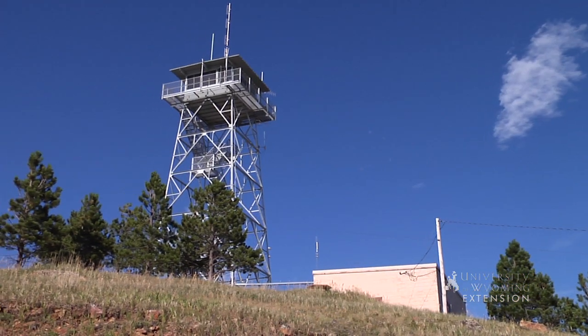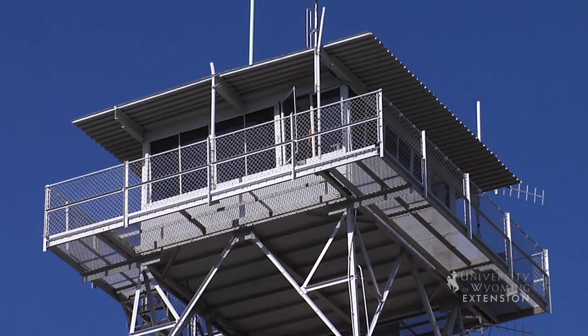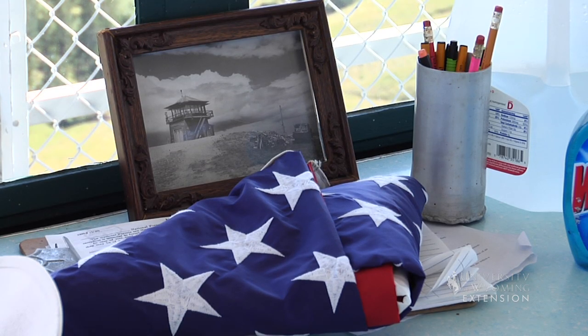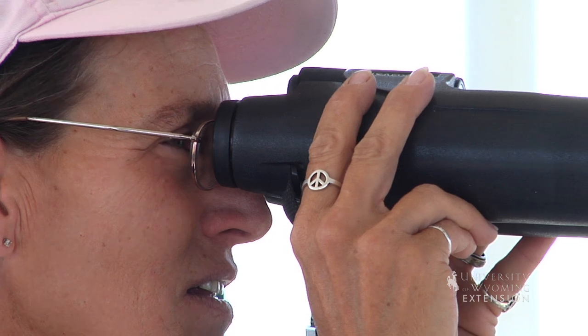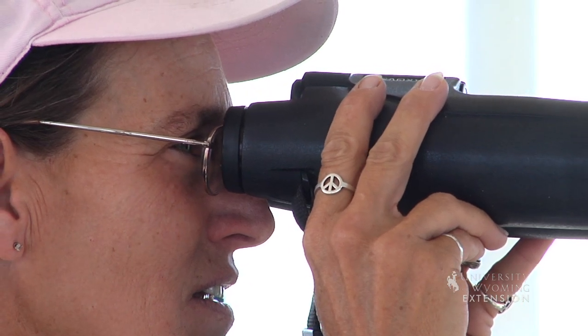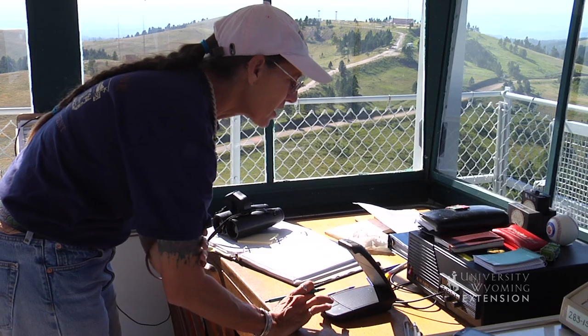I'm standing in the Warren Peak Fire Lookout. The Fire Lookout is one of six fire lookouts that is manned in the Black Hills. Many wildfire lookouts were built on high vantage points by the Conservation Corps during the 1930s. These lookouts are used to spot forest and grassland fires. When fires are spotted, they are reported to fire crews in the area via radio.